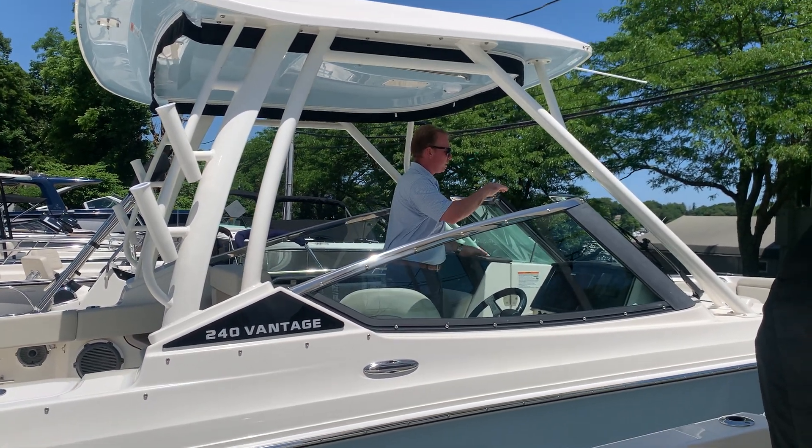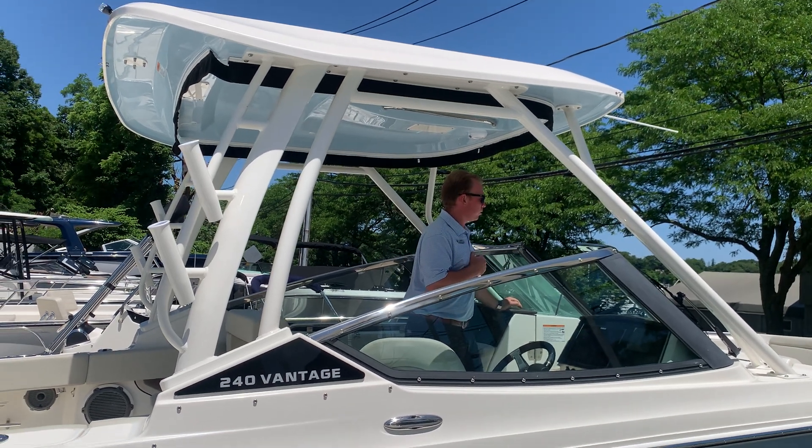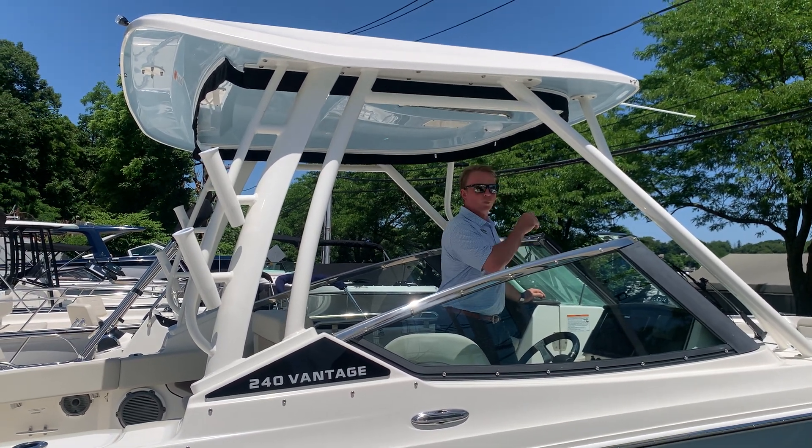Nice deep bow area. It has a cockpit and a bow table with a windlass in the front.